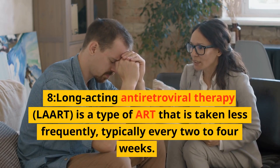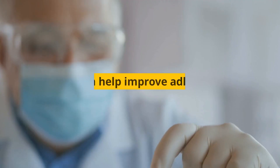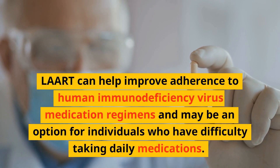Long-acting antiretroviral therapy (LAART) is a type of ART that is taken less frequently, typically every two to four weeks. LAART can help improve adherence to human immunodeficiency virus medication regimens and may be an option for individuals who have difficulty taking daily medications.